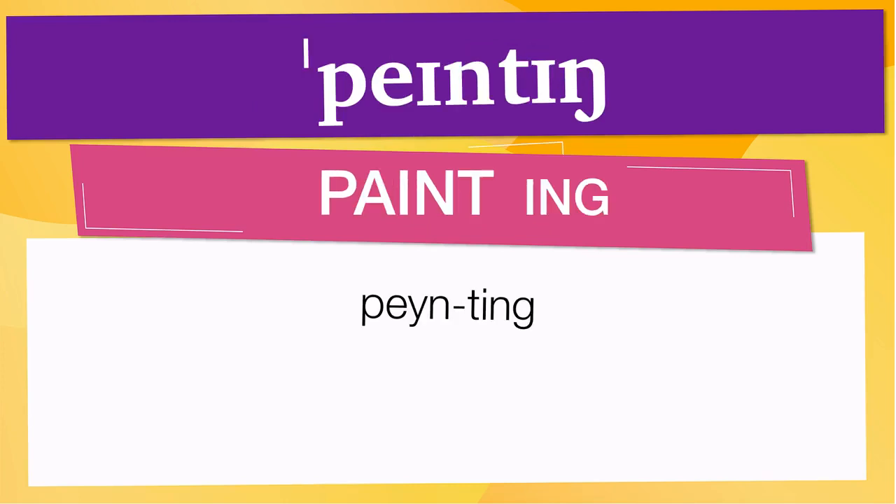Pay attention to the pronunciation. The first one is the word represented using the International Phonetic Alphabet. To pronounce painting, have in mind that the size of the syllable indicates where the accent or stress is. In this case, the accent is in the first syllable, corresponding to 'pain.'